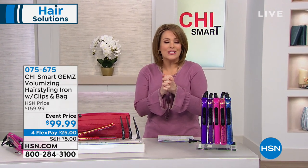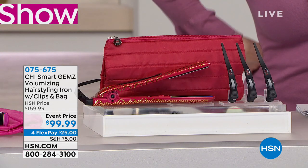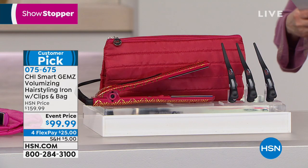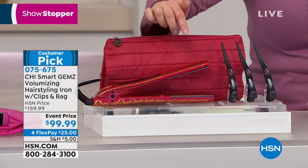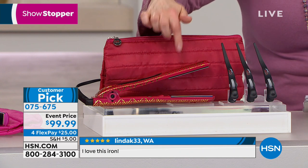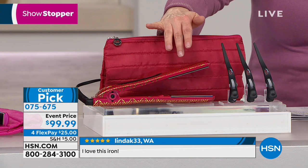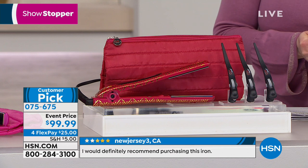Our showstoppers are pretty much some of our top 10 selling items of the day. What I have for you is the world famous Chi brand, and this is a styler. It looks like a flat iron, but you're going to be able to create curls, do smooth sleek styles, and add volume with this one tool. It is the latest in cutting edge technology from a brand created for and by hair professionals.